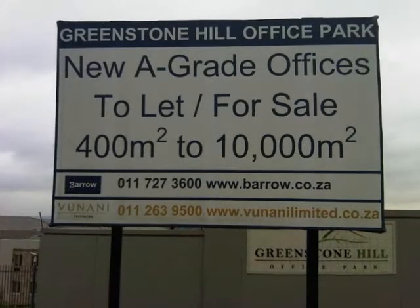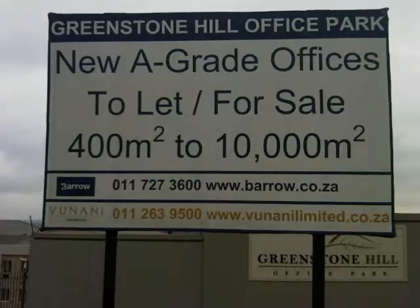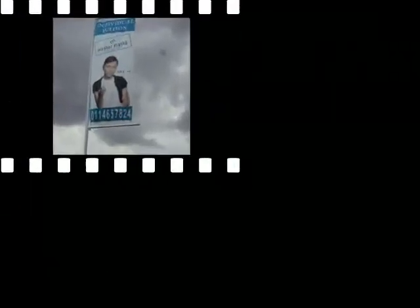Contact the team at SignForce now so we can assist you with all your full color digital prints and other signage requirements.